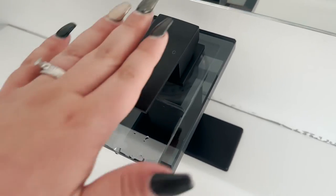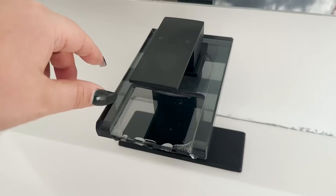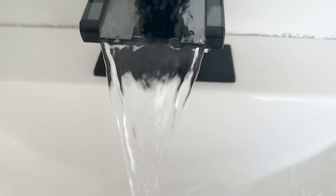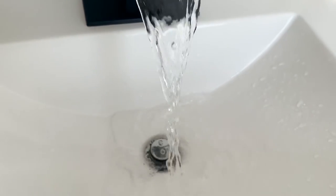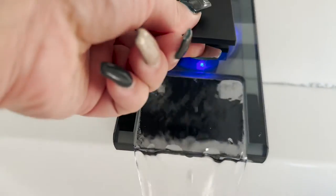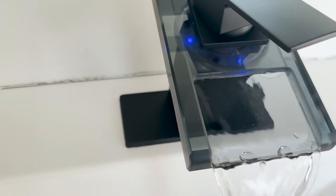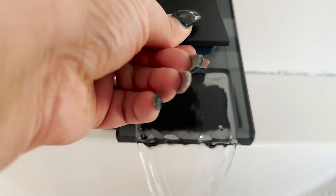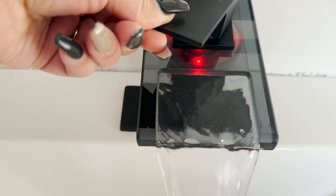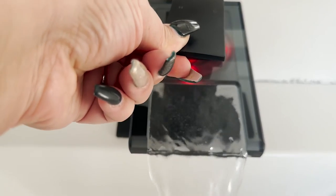I absolutely love this sleek matte black finish, it amplifies the vanity so beautifully. This is so cool because for our young daughter, the temperature gauge is done by light — for cold it's blue, when it's warm and pretty perfect it's green, and when it's red it is hot.